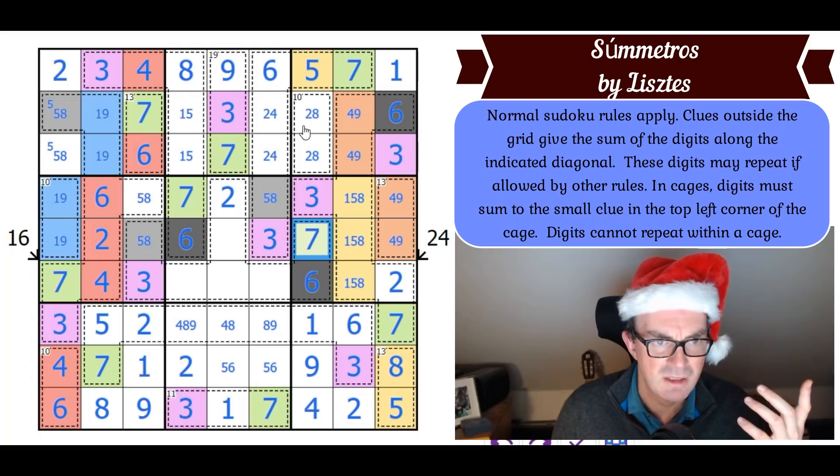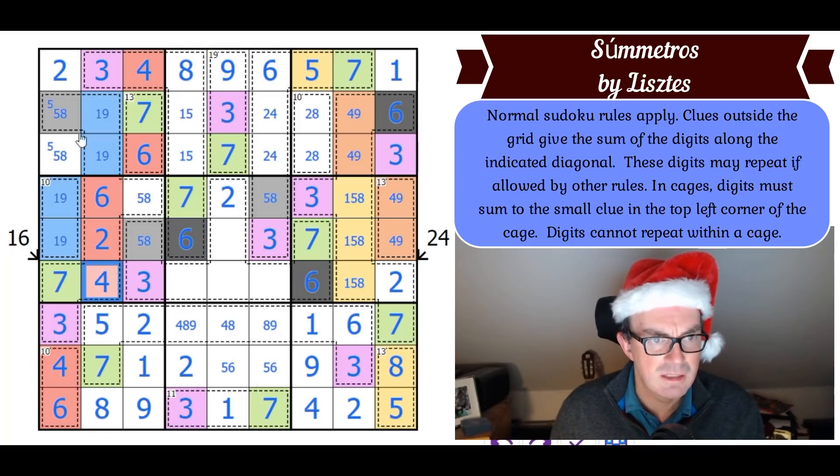There must be some way — it must be this 5-8 pair. We need to know what this cell is, which means thinking about these two digits. We've got a 5-8 pair here, which means that square is a one — giving me the one, the nine, the nine, and the four. So those become a 5-8 pair. We've got a 5-8 pair in this row, so this square is a four by Sudoku — that places the eight, the nine, and the four down here.